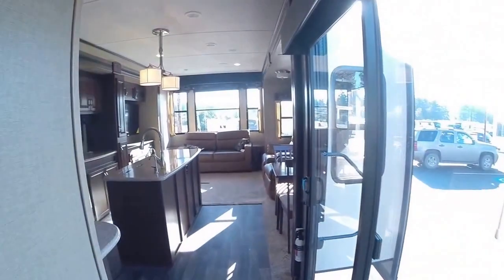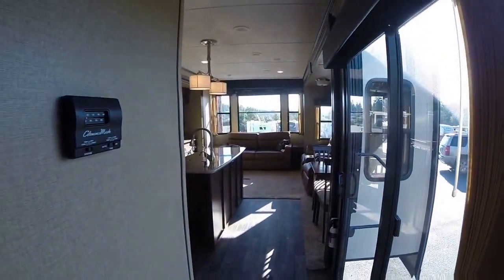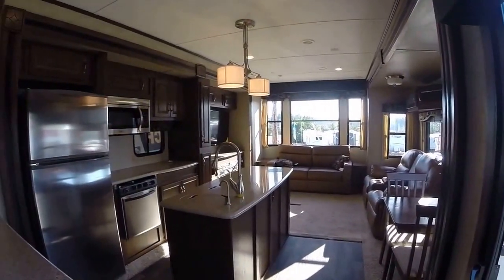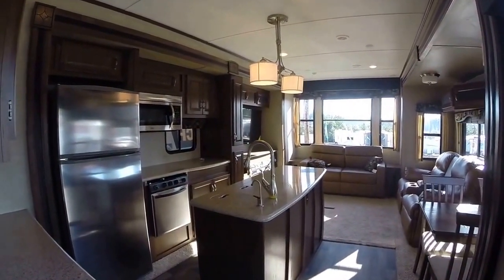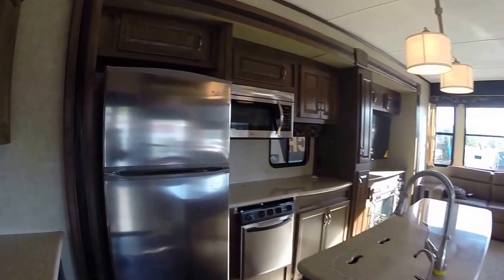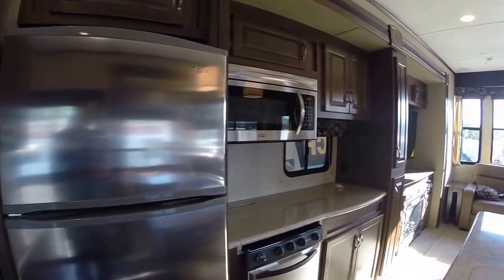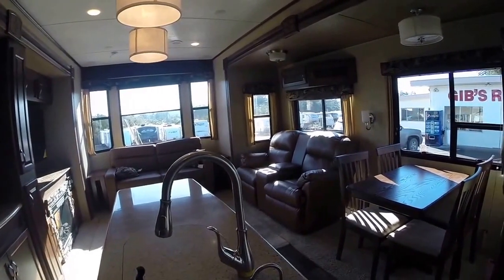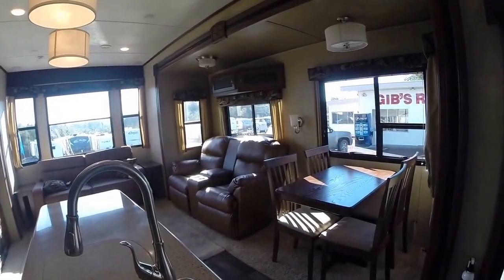It's a 2016 park model from Keystone, the Retreat 391 MKTS, and it's right here at Gibbs RV in Coos Bay. Call us at 1-800-824-4388. We take trades, we finance, and we can even help with delivery arrangements. See us on the web at www.gibbsrv.com — that's g-i-b-s-r-v.com in Coos Bay.